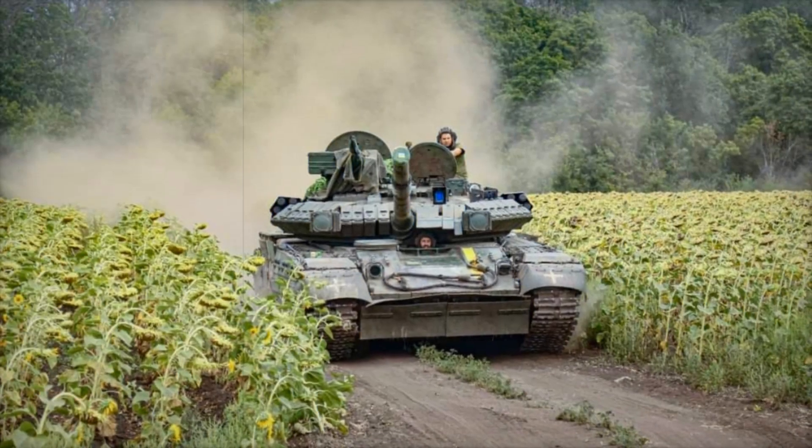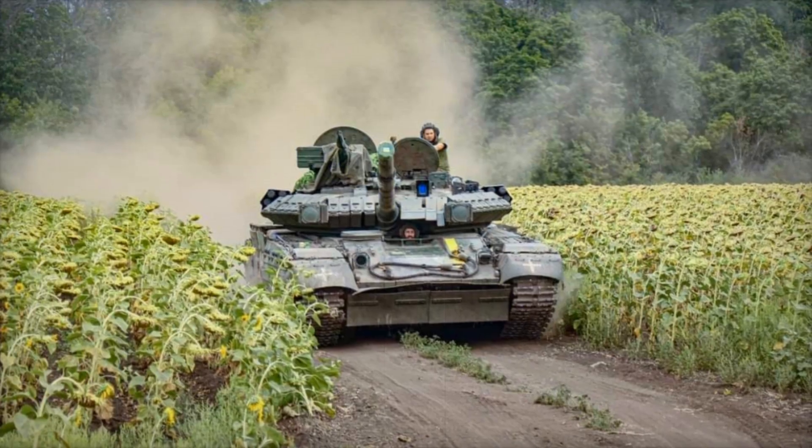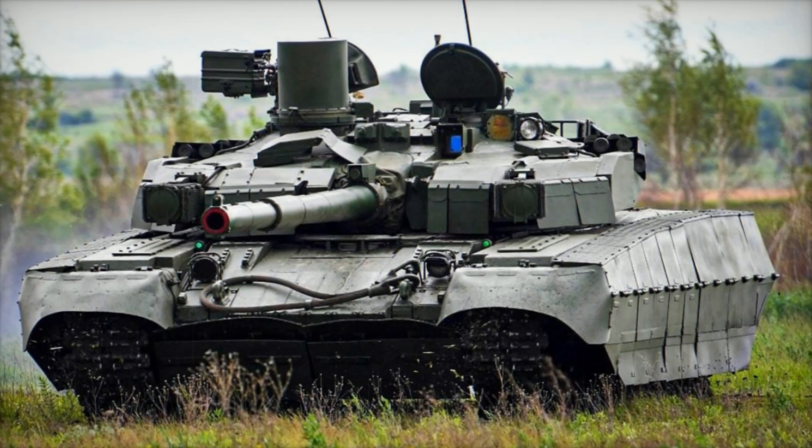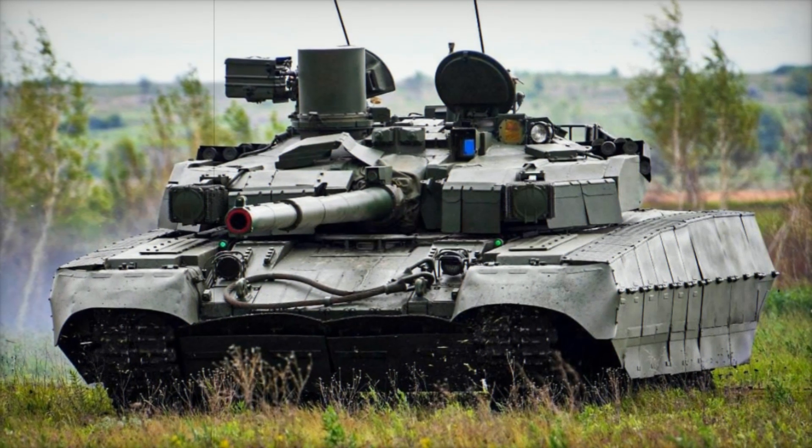On rough terrain, the Oplot can reach speeds of about 40 kilometers per hour. This gives the tank the ability to quickly move across the battlefield, occupy advantageous positions, and avoid enemy hits. A crucial advantage is that the tank can change positions rapidly, making it a hard target for the enemy.